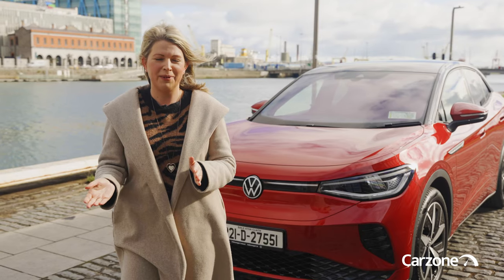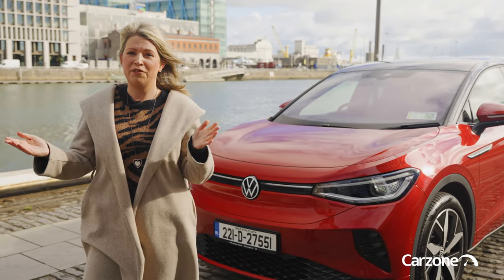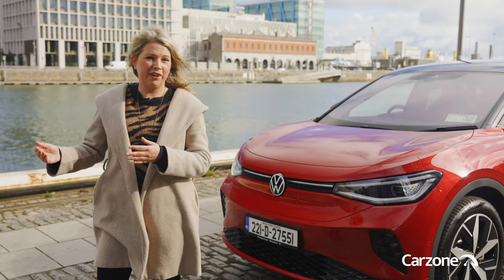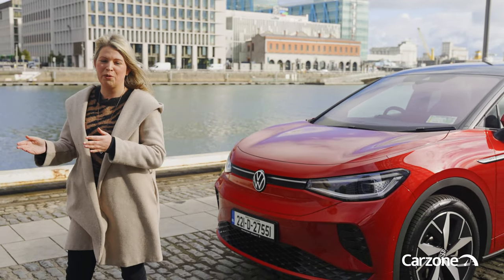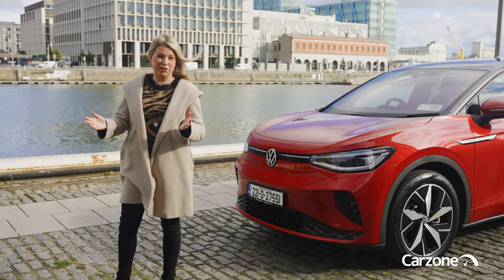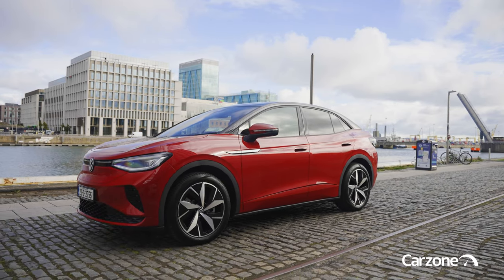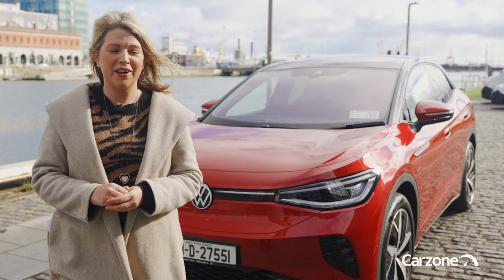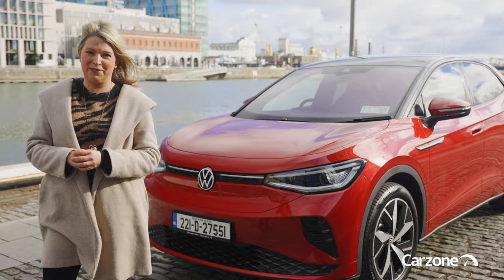It does share a lot with the ID.4, but the new ID.5 is styled as an SUV coupe with a very stylish sloping roofline. It uses the same 77 kilowatt hour battery as the ID.4, and there are single and dual motor versions available, all giving a projected range of around 500 kilometres. You will pay a bit more for this ID.5 — it goes on sale from about 60,000 euro, rising up to 77,000 euro for this top-of-the-range GTX Max version.